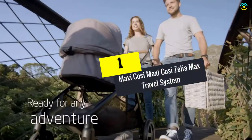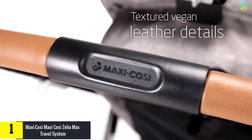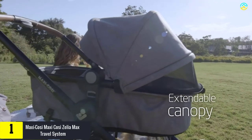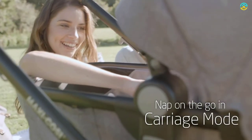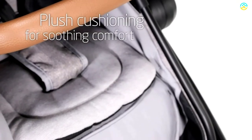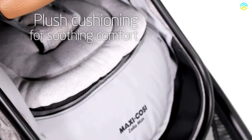And finally at number 1, we have the Maxi-Cosi Zellia Max Travel System. This 5-in-1 modular travel system includes the Zellia Max Stroller, Stay-in Car Base, and 30 Infant Car Seat. The 5 modes of this model offer immense and stylish comfort. It is the best choice for people with children weighing in the range of 4 to 30 pounds. It is inclusive of a stay-in-car adjustable base along with rebound protection and superior side impact protection.